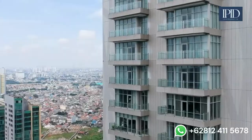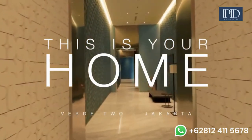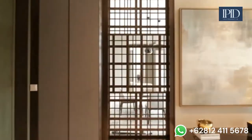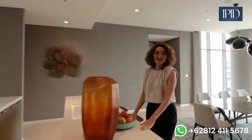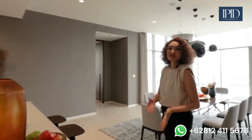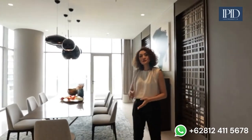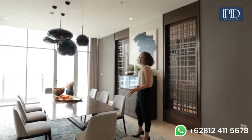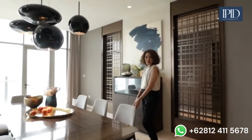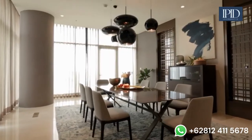Just to inform you, this is actually the first time the Verde 2 creates a combined unit, so you get two apartments into one. Check out the space — it's really a mansion in the sky. This dining room accommodates eight to ten people, so you can have your meal with a beautiful view in the background.